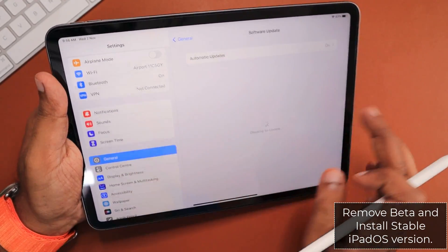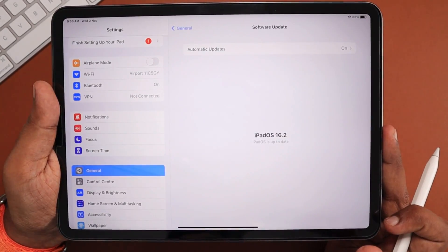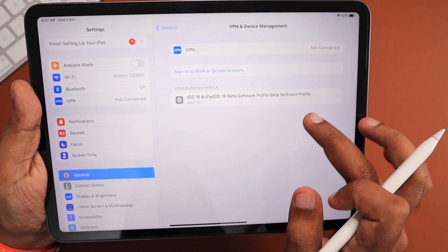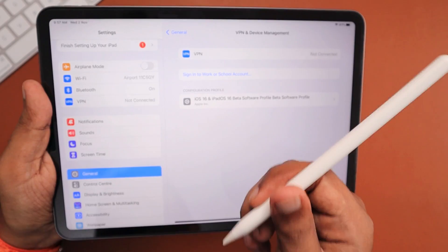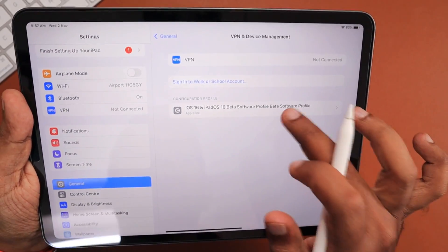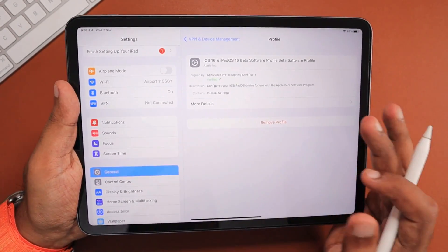The next important step is if you are using a beta version of iPadOS. The beta version may have problems that Apple has yet to fix. A simple restart can sometimes fix the issue even with a beta version. If not, remove the beta profile from Settings > General > VPN and Device Management, tap on the beta profile, click Remove, then connect your iPad to your computer and restore it to the latest stable version.